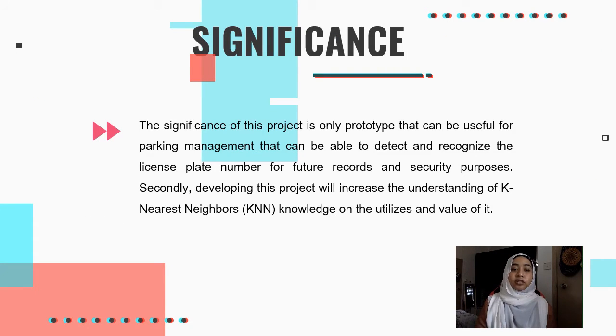For the significance of this project, it is a prototype that can be useful for parking management — able to detect and recognize the license plate number for future record and security purposes. Secondly, developing this project will increase understanding of KNN, K-Nearest Neighbor, and the knowledge on its utilization and value.